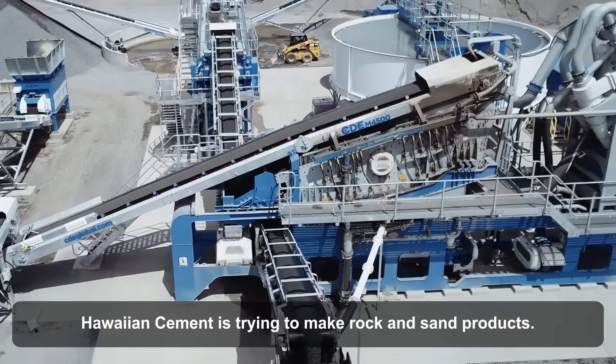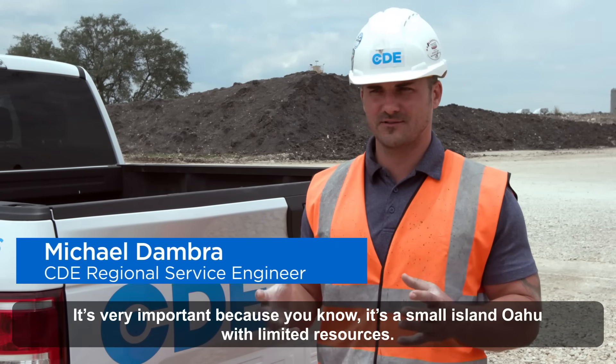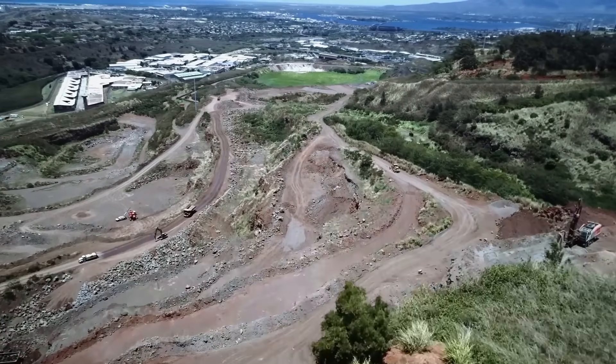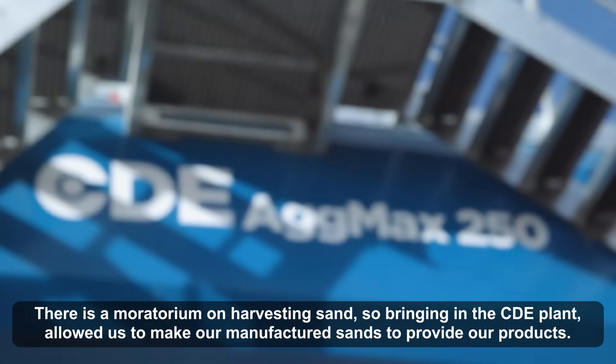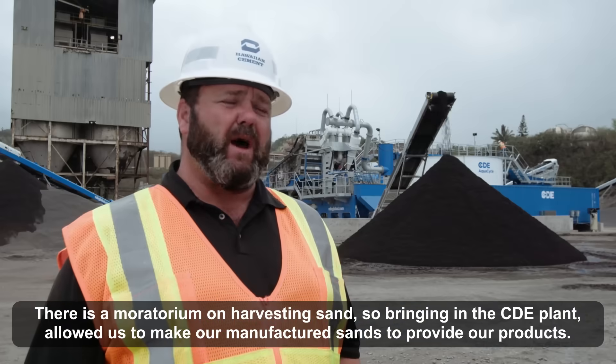Hawaiian Cement is trying to make rock and sand products. It's very important because it's a small island on Oahu — limited resources. There's a moratorium on harvesting sand, so bringing in the CDE plant allowed us to make our manufactured sand to provide our products.